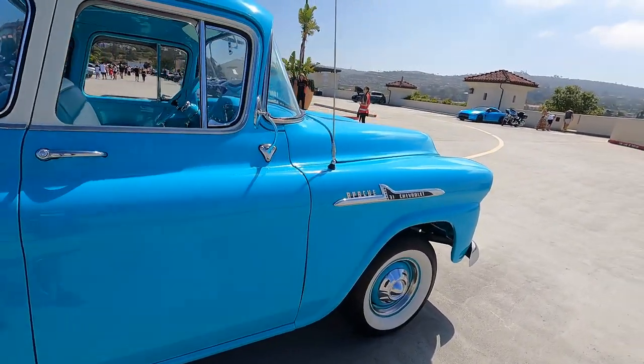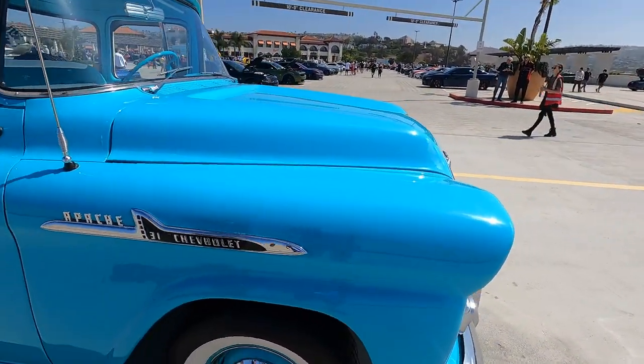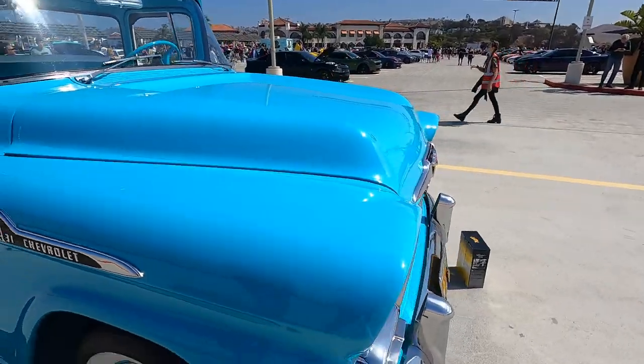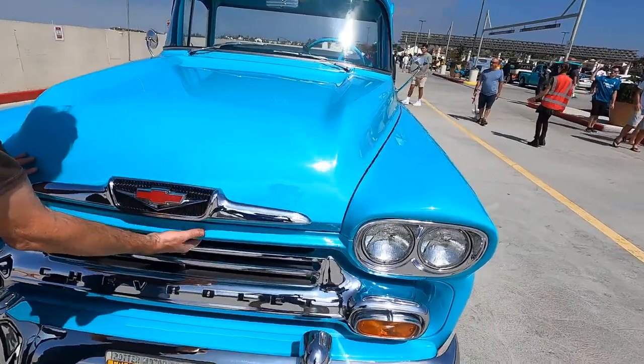You had it running just before — it's so quiet. This could be a daily driver without any problem, clearly, because it's just such a great truck. Can we have a look under the hood? I love how original it is.